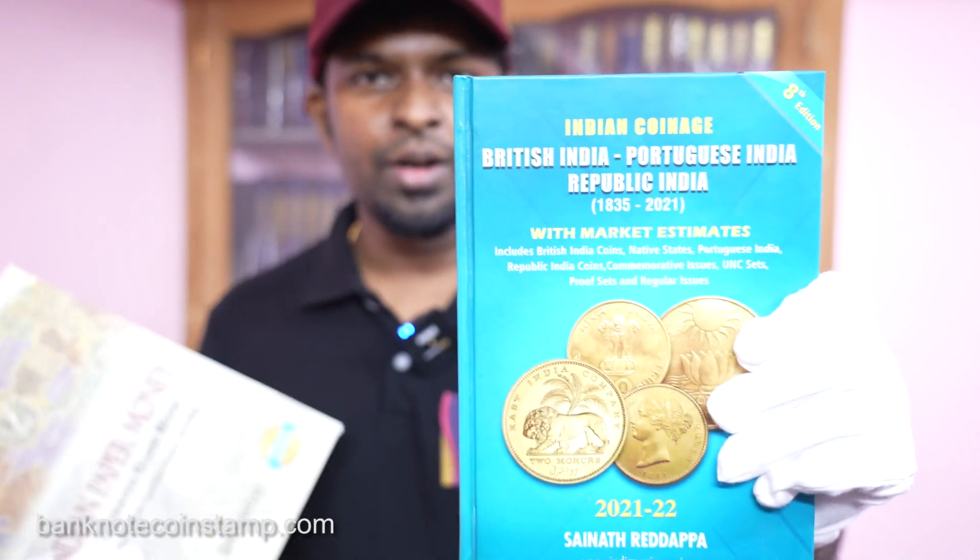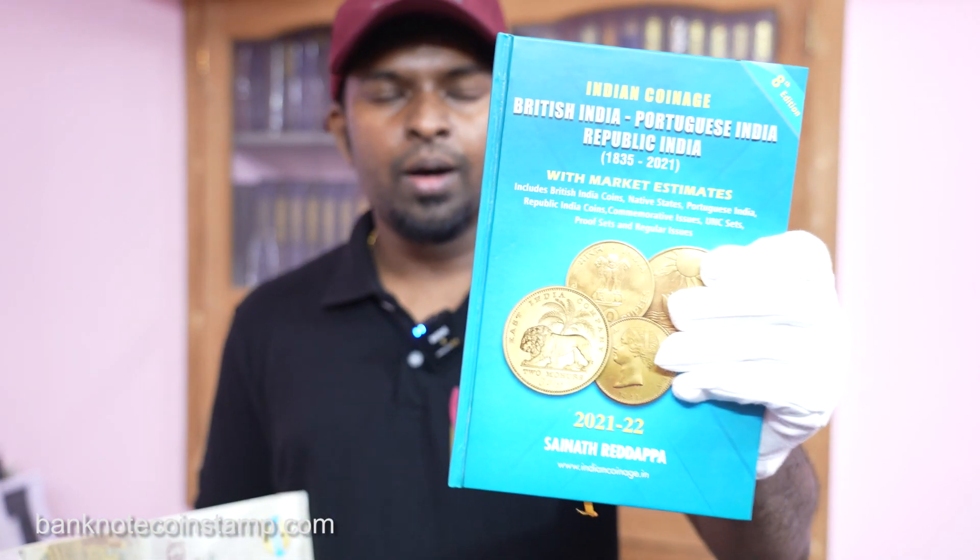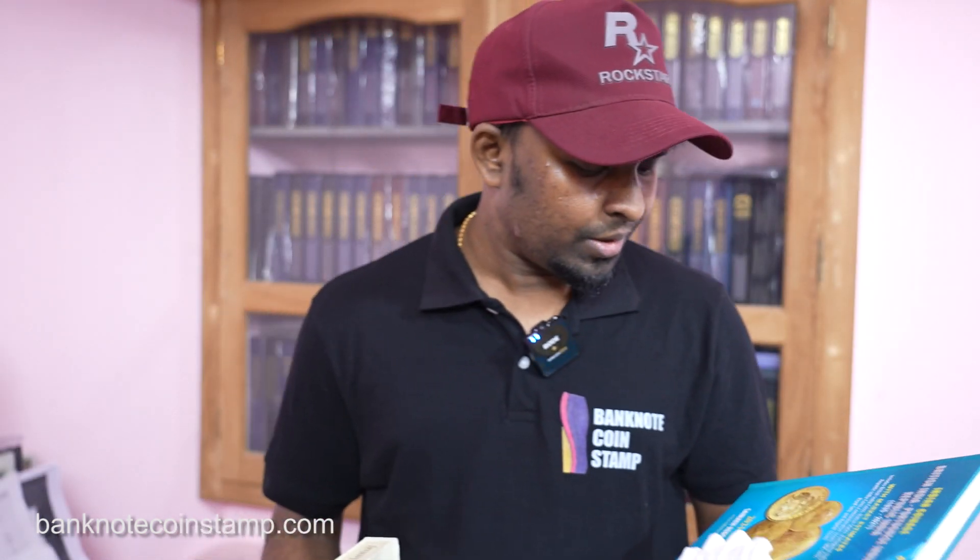Hi friends, greetings from Banknote Coin Stamp. Today we're going to see one of the two new arrivals of banknote catalogs and coin catalogs. We have in hand the Indian Coinage 2021 guide book — this is the most important guide book for any collectors out there. It has all the currently updated estimated market values, making it a must-have whether you're an amateur or a professional coin collector. This is written by Sinas Redappa.